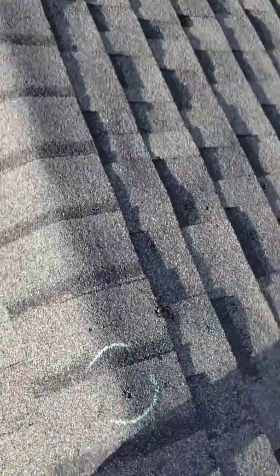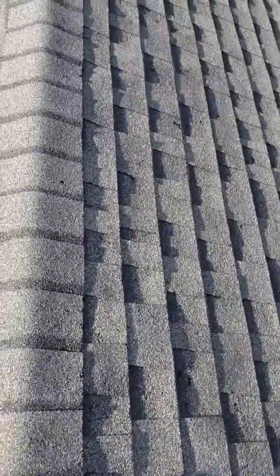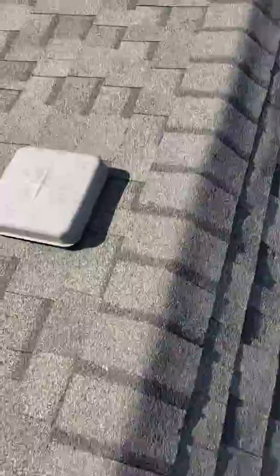Right where they cut the wood, so that will leak. But I still have to find the six to ten hail hits in a 10 by 10 foot area, so I came over here on a square.